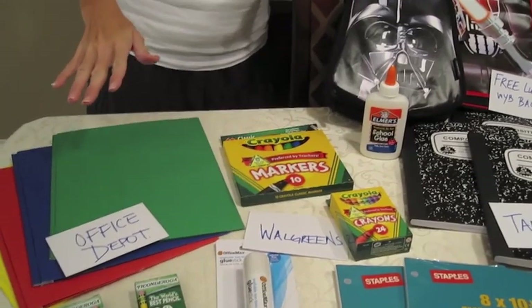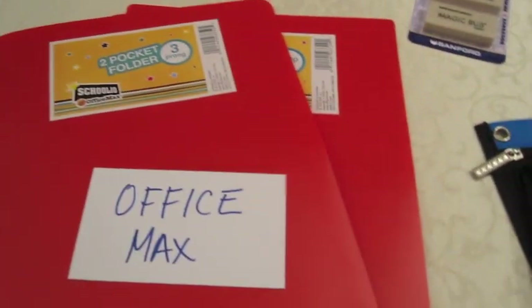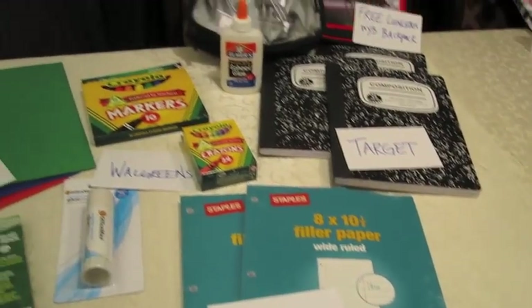My third tip is to shop at more than one store — don't try to get everything at one store. Not every store has everything you're going to need. If you look at the table, you'll notice that I've shopped at several stores just in this little purchase: Office Depot, Walgreens, Target, and Staples. Make sure you're keeping your options open and taking the best deals from here and there. That way you'll really maximize your savings.